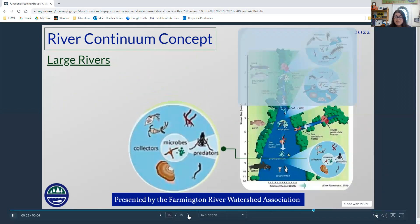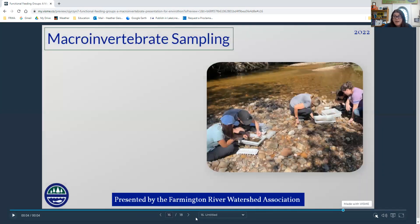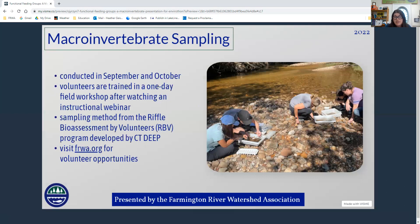That's basically the entirety of the functional feeding groups and the River Continuum Concept in a nutshell. Evolution went a certain way that favored different characteristics in these bugs, and they assorted themselves up and down throughout the stream in a way that worked for them.